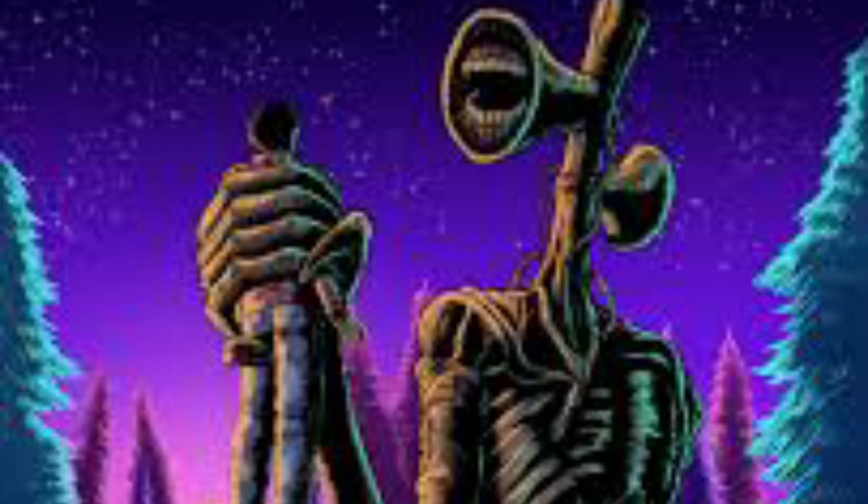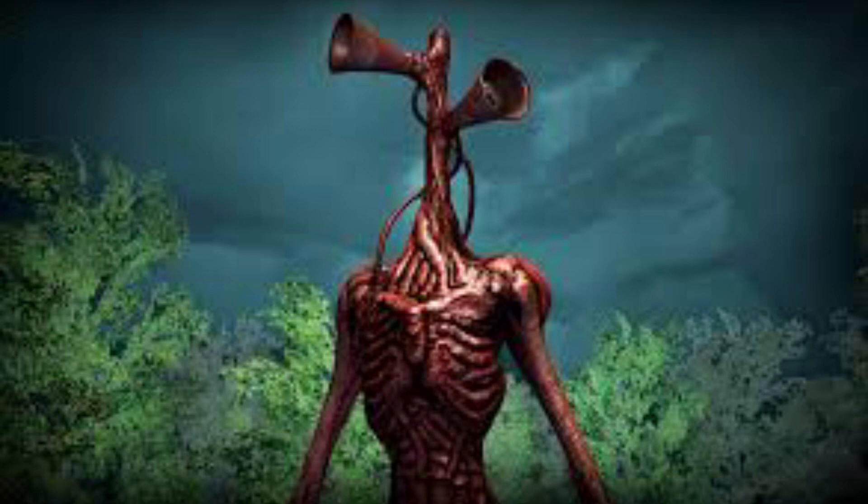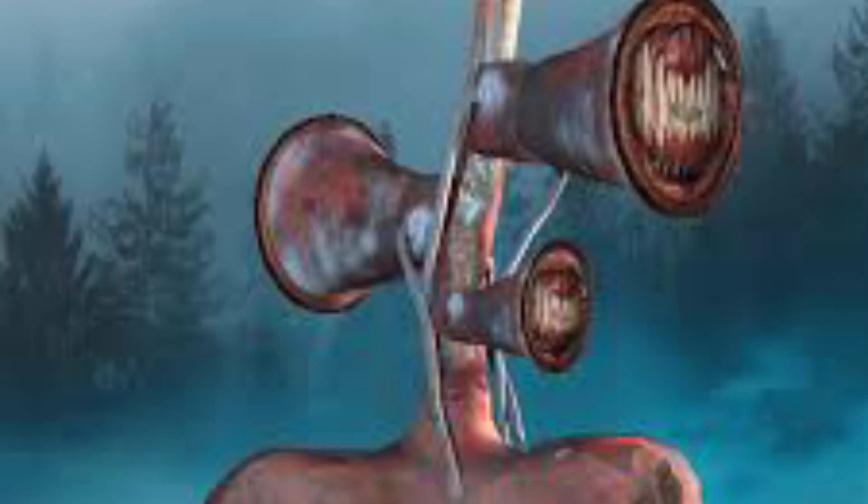Trevor has recently revealed many more facts about Siren Head: it is actually the static form of an unfathomable supernatural entity. Despite its lack of eyes, it can still see. It also has the ability to manipulate technology by playing sounds through other devices. It spends most of its time standing still, but has the ability to move very fast. Weapons such as arrows or spears basically do not normally work on the entity.